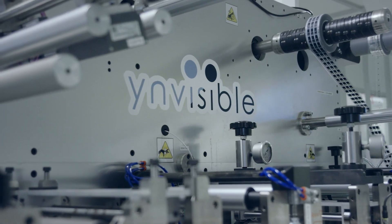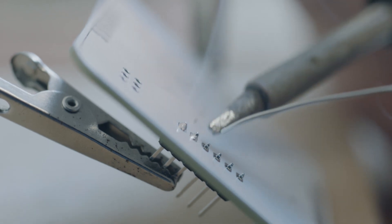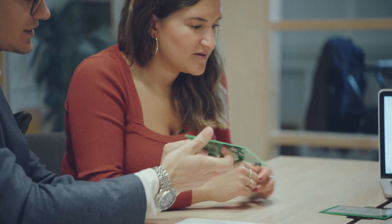At Invisible we produce a variety of electrochromic displays. We also provide the services needed to help our clients implement the displays into their devices, from R&D to mass production. For us, the most important thing when we chose to work with Invisible was to have a component that can scale together with our product.